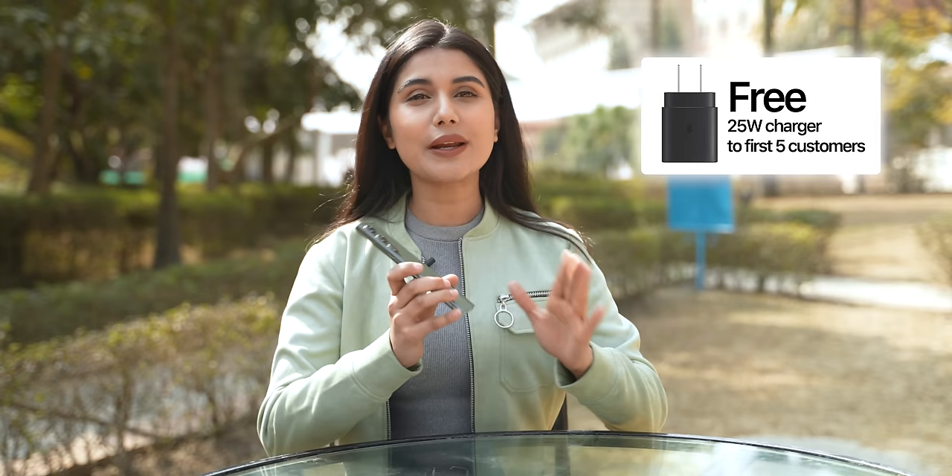So you are saving around 30,000–35,000 Rs. with this pre-booking offer. Plus, for the first 5 pre-bookers, you can also get a 25W charger if you buy from the affiliate link.